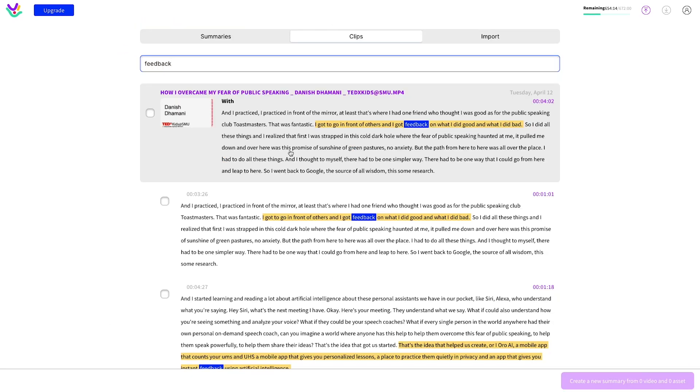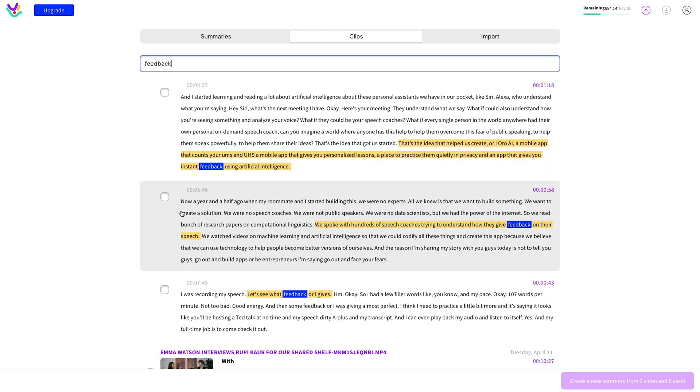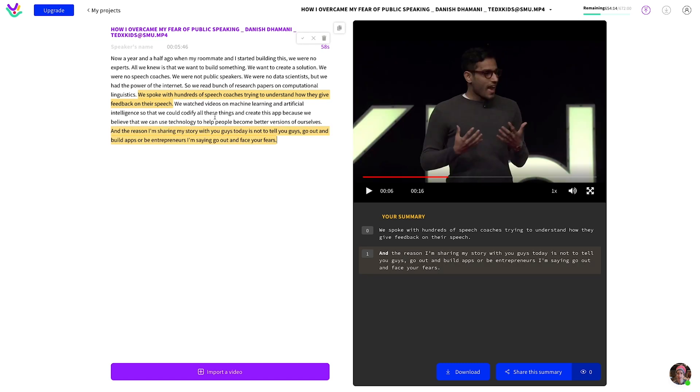You can also extract specific clips from your videos — from inspiring quotes to key action items to that great joke you told on a sales call. Highlight the part of the transcript you want to extract, and Spoke will automatically create a shareable and downloadable clip.